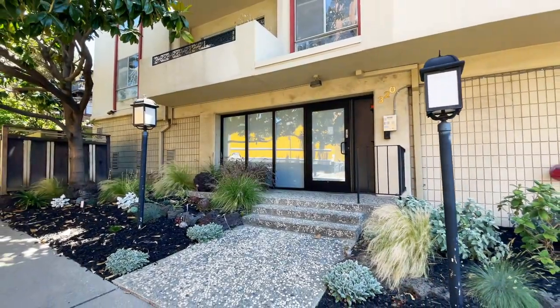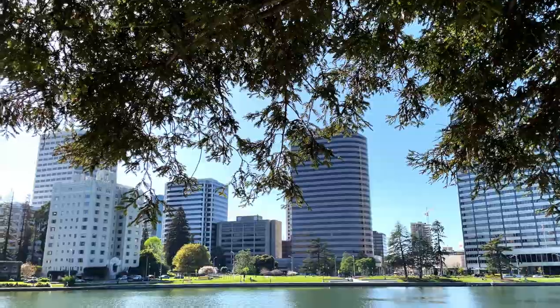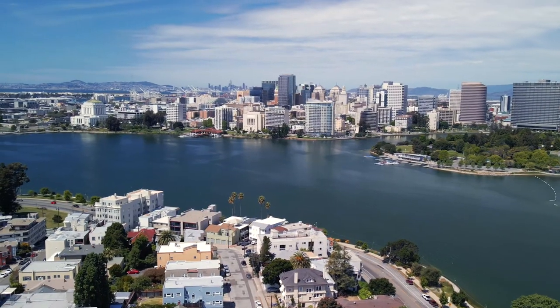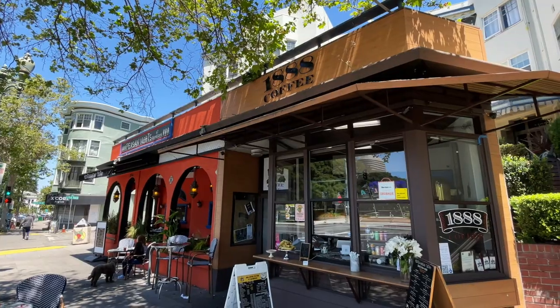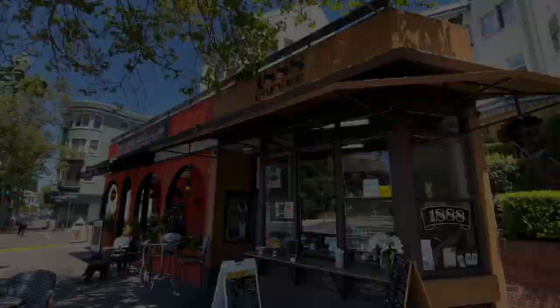Adams Point is arguably the most happening spot in Oakland, where color, culture, and flavor pulse every day. On this block alone, you can enjoy Mediterranean food, grab a cup of joe, or hit the taqueria for Mexican.